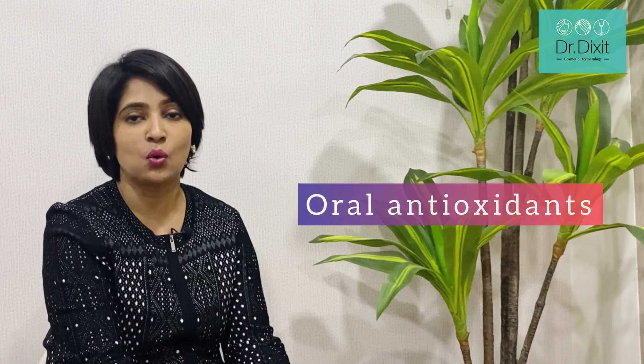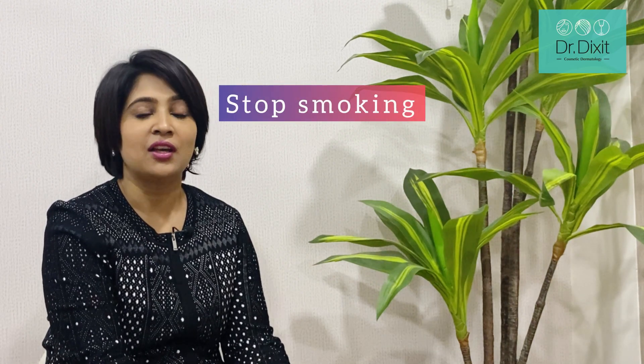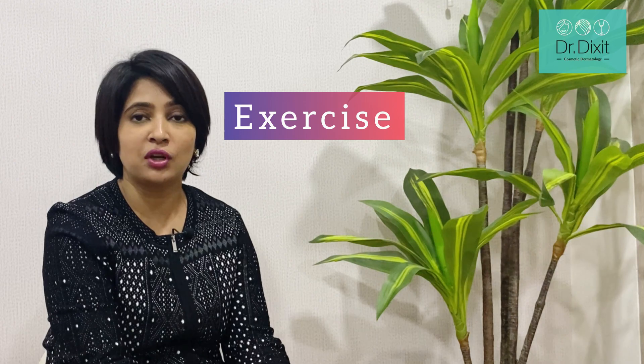Additional treatments such as oral antioxidants and oral vitamin C can be added to reduce the pigment load from internally. I also suggest to our patients lifestyle modifications such as stopping smoking, eating more brightly colored fruits and vegetables to increase antioxidant intake. Exercise also reduces weight and helps to bring a healthy glow to the skin.